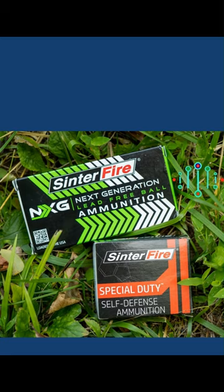There are basically two types of frangible ammo. One is for military and law enforcement training purposes, and the other is for self-defense. Frangible bullets offer several distinct advantages, such as reduced ricochet risk and limited penetration.